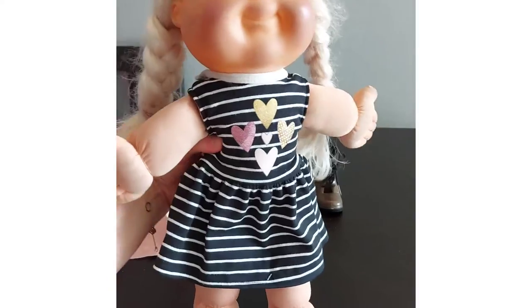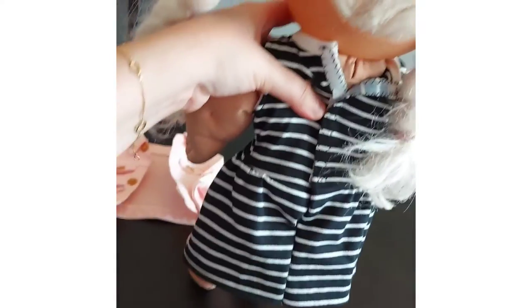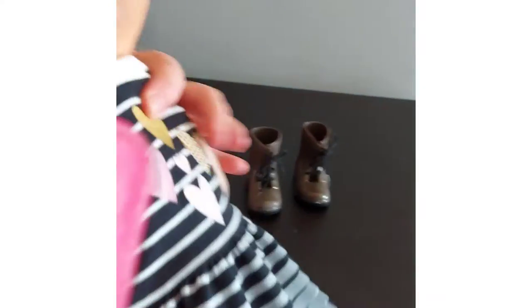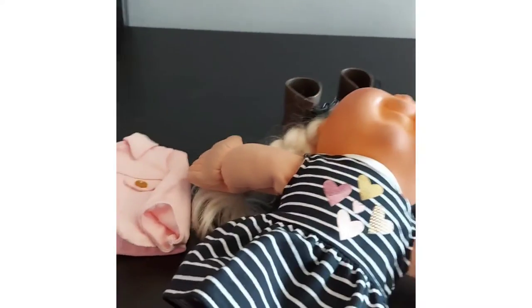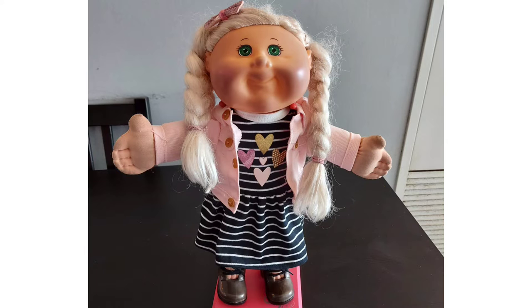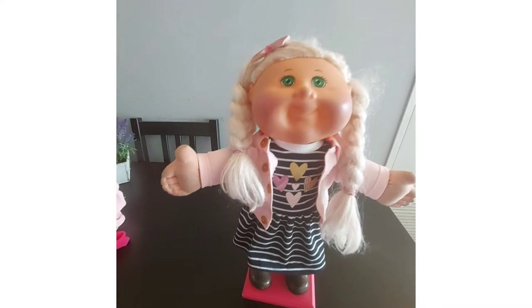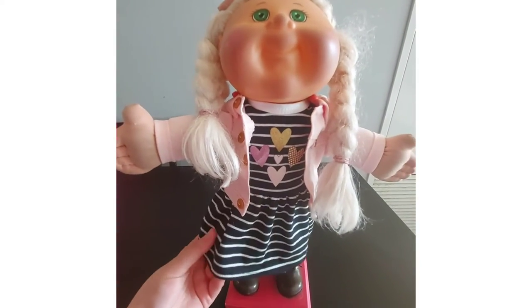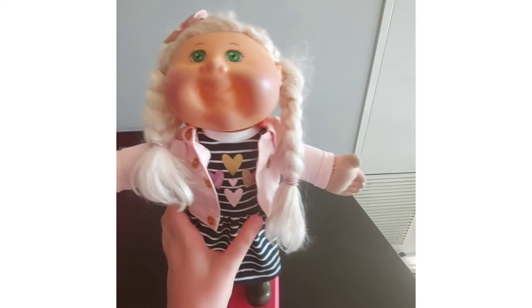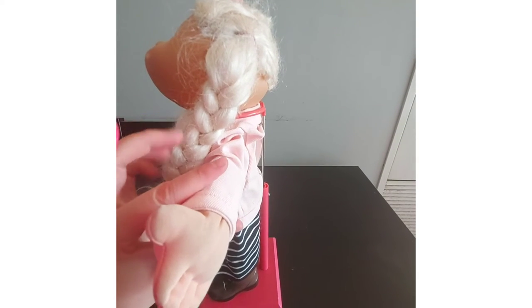Looking at this dress first — it looks great when you initially look at it, but if you look at the back it doesn't close completely. I don't think that's too bad; she can still wear the dress and it still looks cute. If you wear the jacket on top it will cover that. So here we've got Kaylee in her little outfit — honestly I think this dress is so cute, and so is this jacket. This is absolutely adorable.